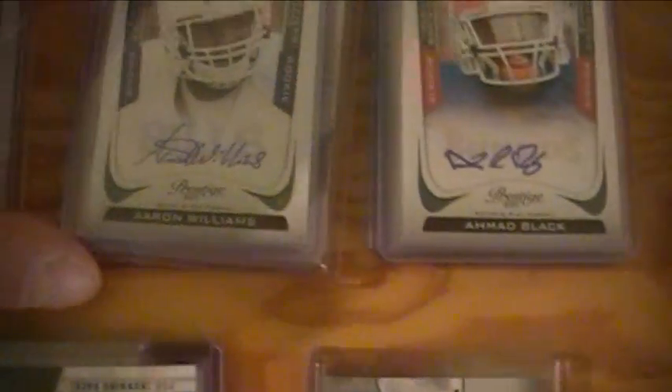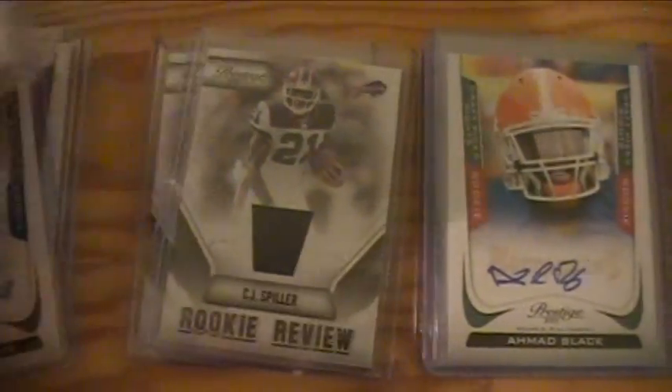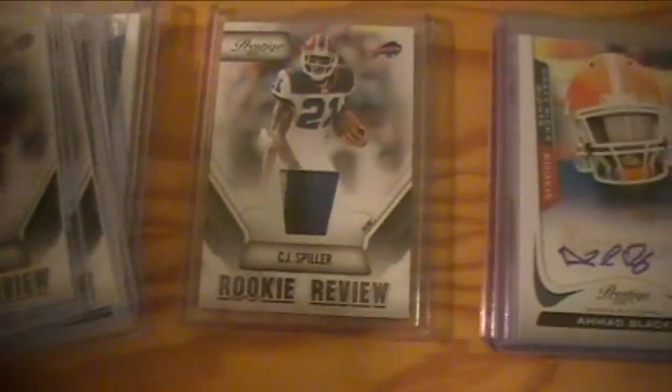Bills got an Aaron Williams autograph, a CJ Spiller jersey, another CJ Spiller jersey, and a three-color CJ Spiller patch.